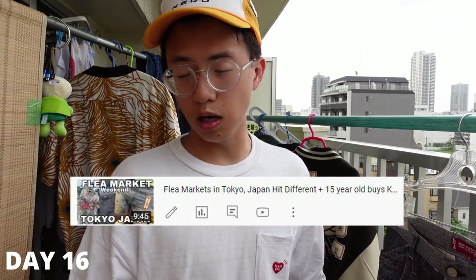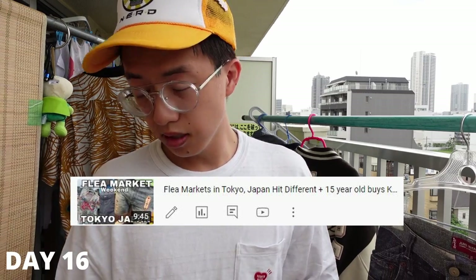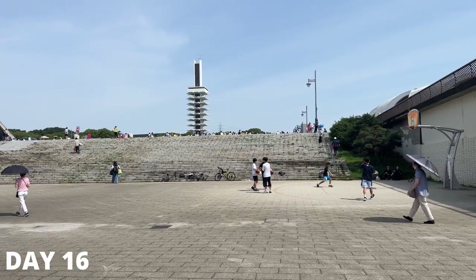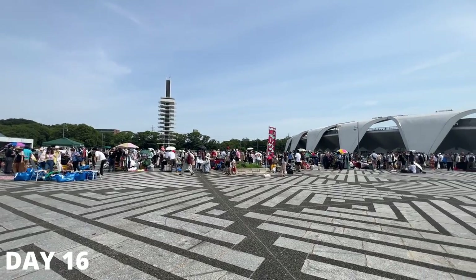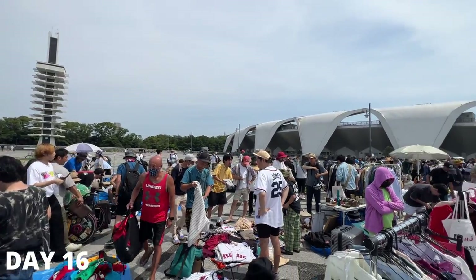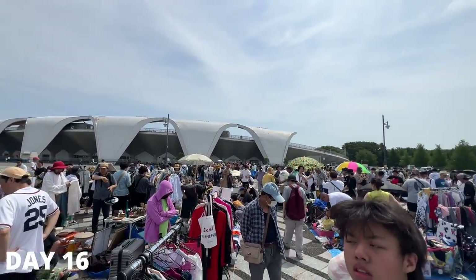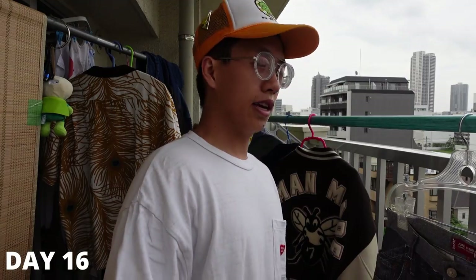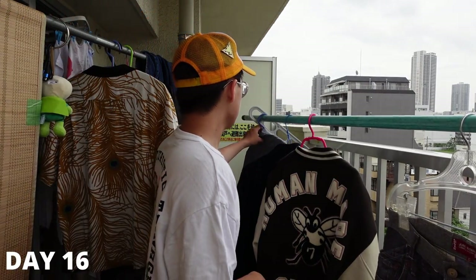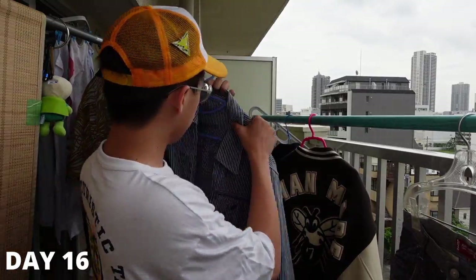Day 16 was a Sunday — the theme for weekends in Japan has been hitting flea markets. This one was at Kanazawa Park, near an Olympic stadium. It's a trendier city; as soon as we walked in there was a Second Street, so I kind of knew what we were getting into. Toward the tail end I was able to find some stuff.